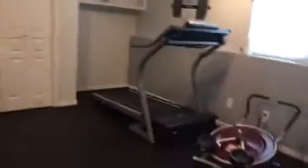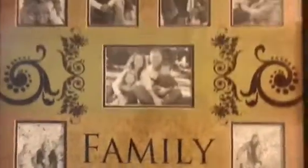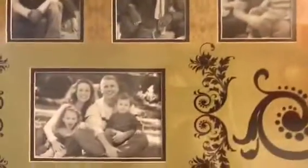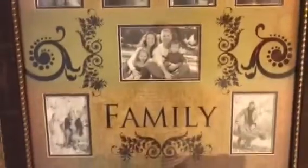Here is the workout room, and then you come down this hall — here's their 'family.' Aren't they so cute? Just kidding, that is not their family! They probably should have put in actual pictures. I just thought it was funny so I wanted to show you. And here's a pretty picture on the wall.